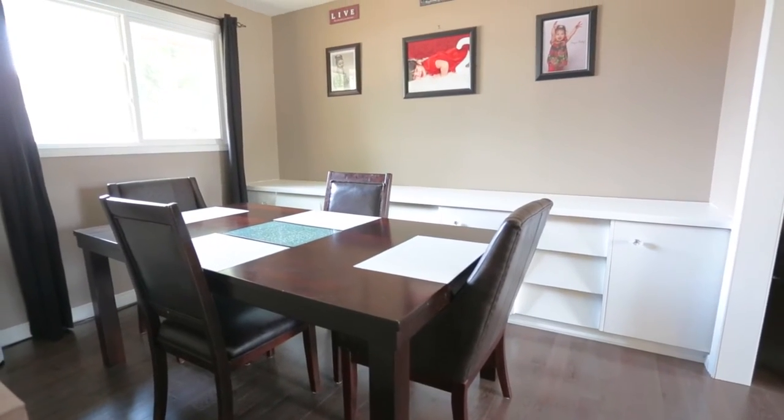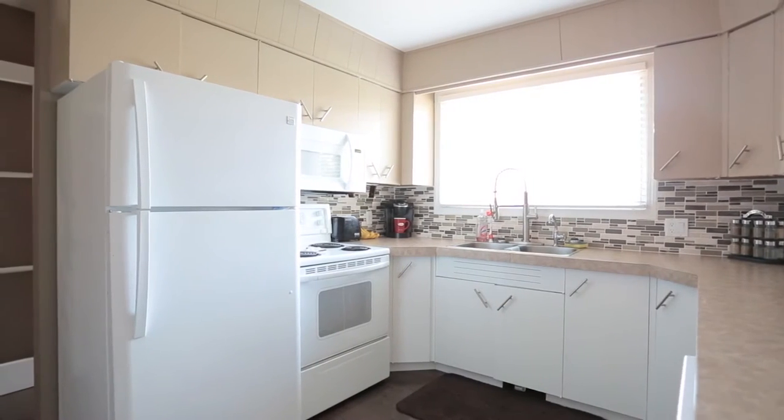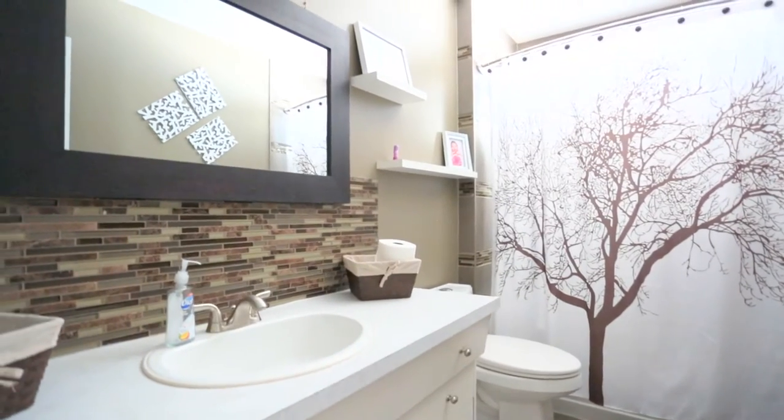The dining room offers plenty of built-in cabinetry flowing into the U-shaped kitchen that has newer countertops, backsplash and faucet. The main floor bathroom, which has been updated, features a custom tiled tub surround and glass vanity backsplash.